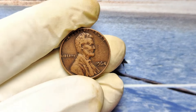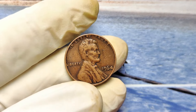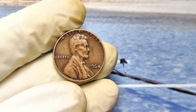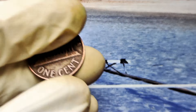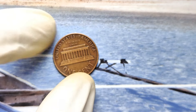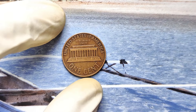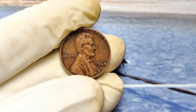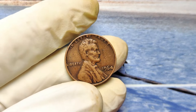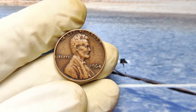Have you ever walked past a penny on the ground and thought, it's just a penny, it's not worth my time? Well, that exact mindset could cost you nearly a million dollars. $997,000 for a single 1964 no-mint mark Lincoln penny. Before you dismiss this as impossible, let me explain why this tiny piece of copper could change your life forever — imagine uncovering a coin worth more than most people's homes, just sitting in your pocket change.